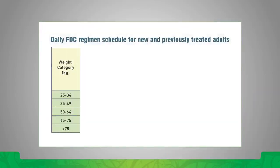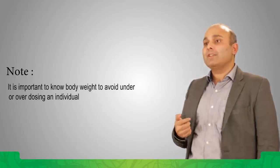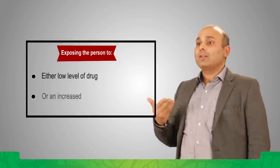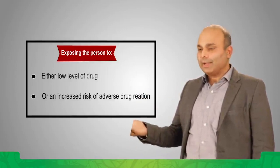The drugs and dosages — you could have a look at the table which gives you an idea of what the optimal drugs and dosages are. Dosages are calculated based on the person's body weight, so it's very important to know an individual's body weight before deciding the regimen. Otherwise you are likely to under- or overdose an individual, exposing them either to low drug levels or an increased risk of adverse drug reactions if the drug levels are too high.